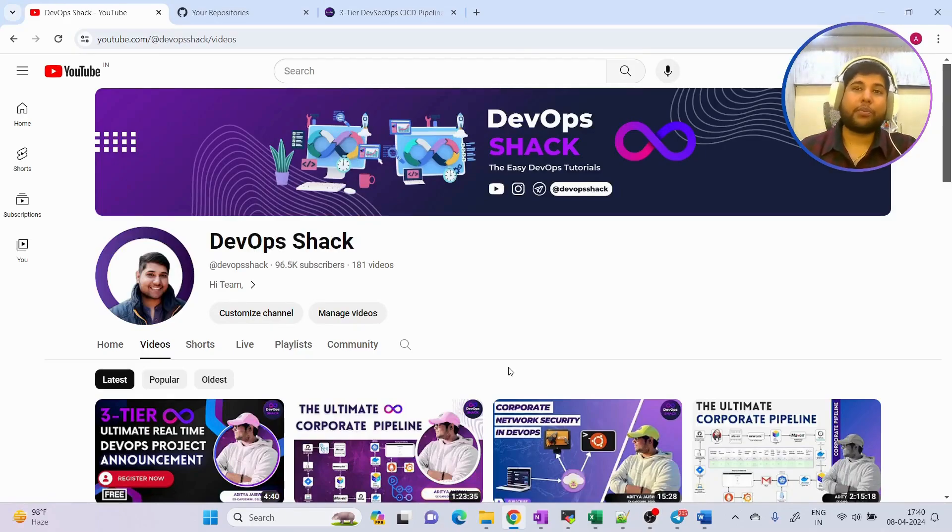Hello team and welcome back to the channel. Before we start, I would recommend you subscribe to the channel if you haven't already. You will find tons of amazing hands-on videos with respect to DevOps and cloud DevOps on this channel. We are also very close to 1 lakh subscribers, so make sure to subscribe to support us.